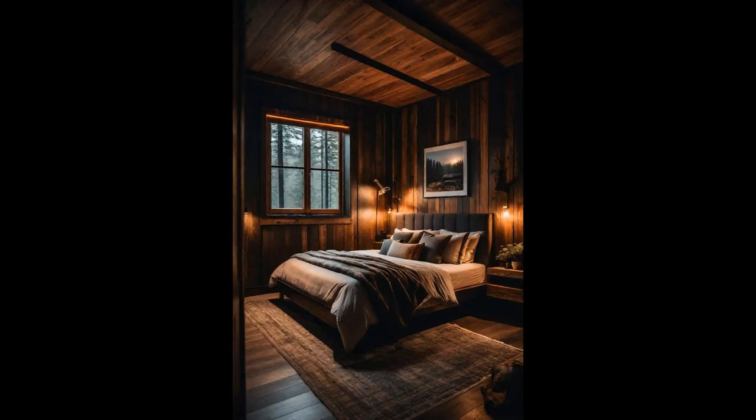Imagine curling up in a room that whispers tales of mountain retreats and starlit nights. Dark wood panels bring a richness, casting a cozy cabin aura. Warm ambient lighting is your room's soft hug, turning the space into a serene haven where each shadow plays a part in your personal cozy narrative. No stark lights here — just the golden glow reminiscent of a fireplace's embrace, inviting you to relax. Ever thought a bedroom could remind you of hot cocoa and fuzzy socks? This setup does.